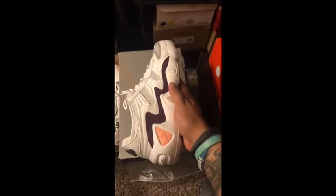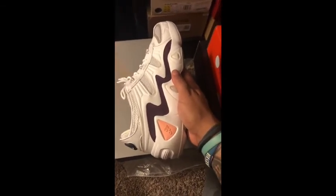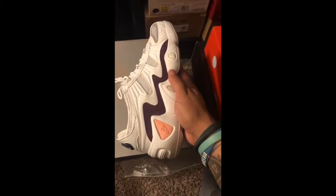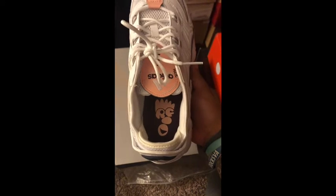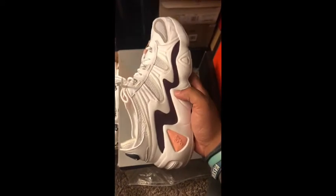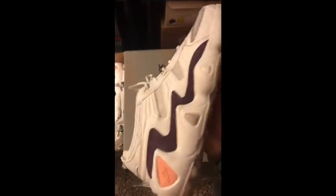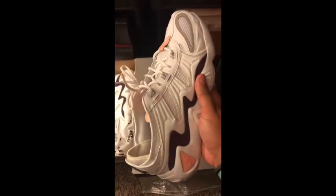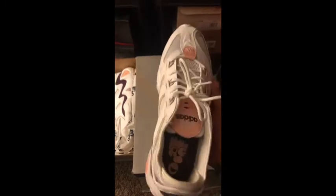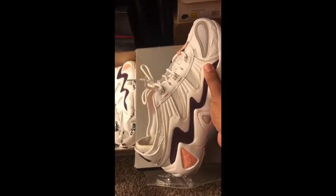These are a collaboration with Kith on the NikeLab Air Max 97. I didn't need these, but I bought them when they released. I don't think these sold out right away and I still think you can get these for a pretty good price on GOAT and StockX if this is your style. I can make these work, but it just takes a little bit more brain power.